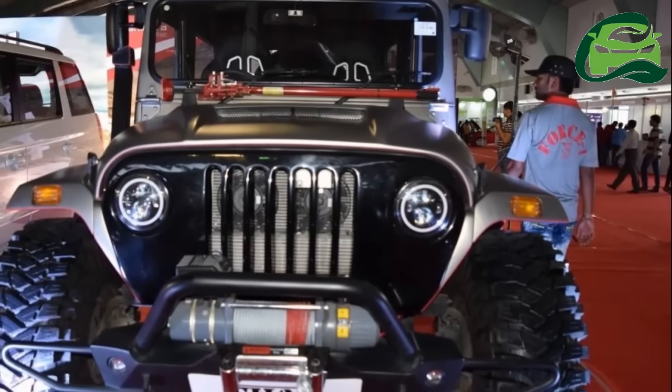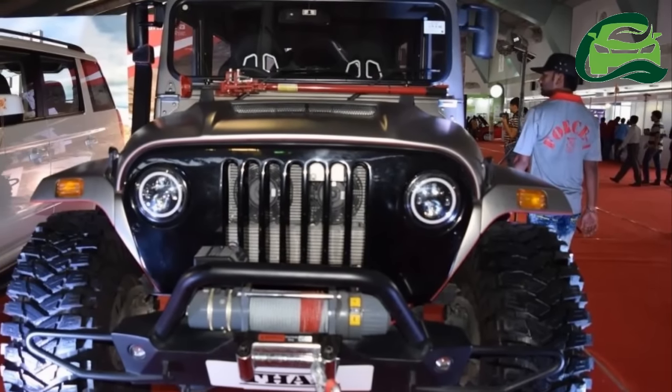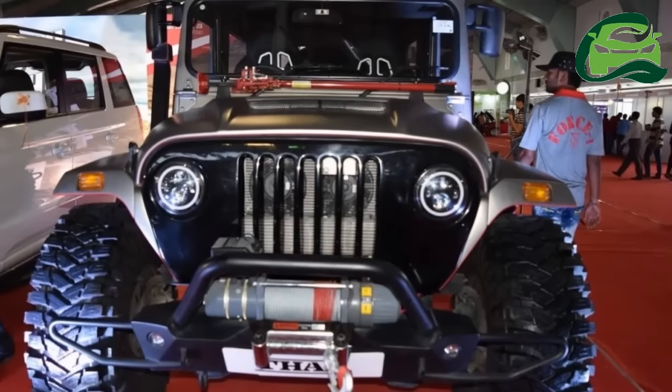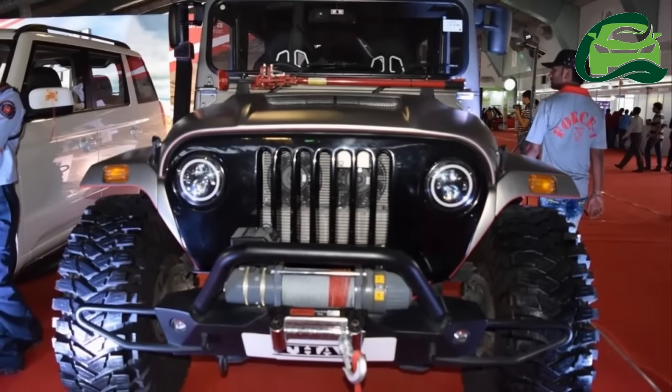Mahindra is displaying the Mahindra Thar Daybreak Edition at the Surat International Auto Expo 2017. The Thar Daybreak Edition debuted at Auto Expo 2016 and is available to customers as a customization kit.